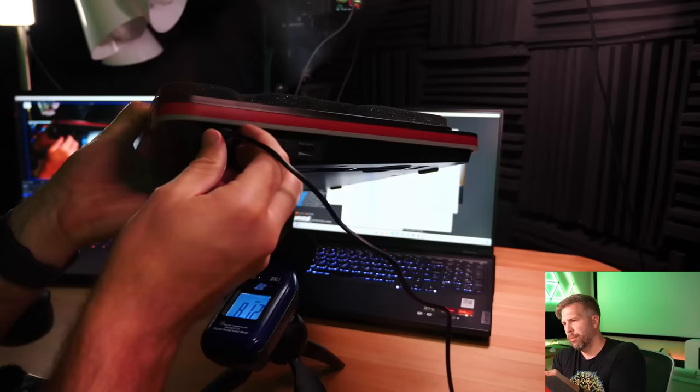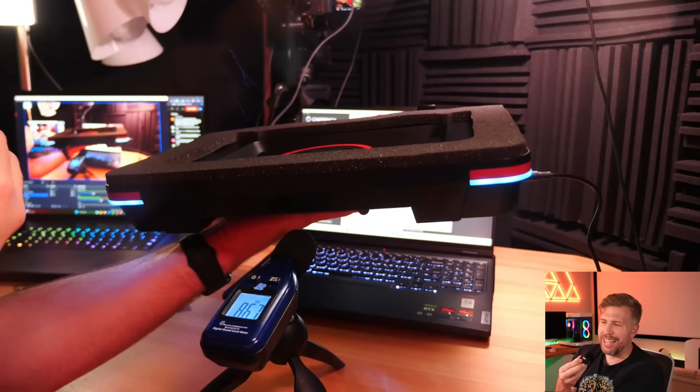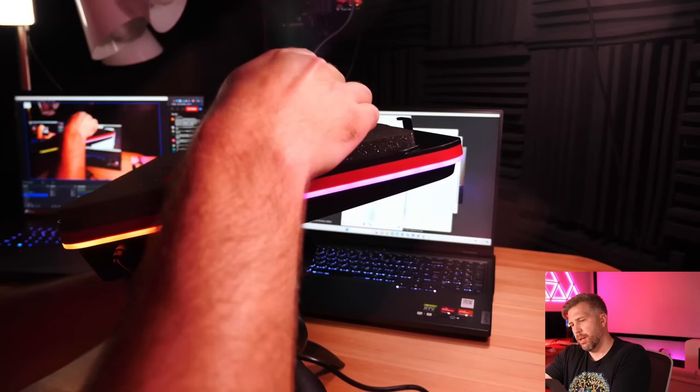Plugging in the GT500 and pressing the power button — wow, that's loud! But you can feel significantly more air moving than with any other cooler. It's sucking air in from the back and pushing it into the bottom of the laptop. At maximum, it's very powerful; sliding the speed control all the way down takes it to zero, and it's pretty quiet at just 10–20 percent speed.